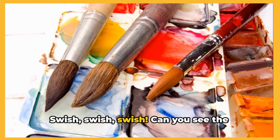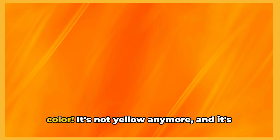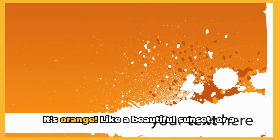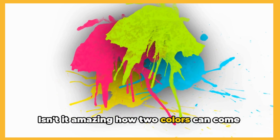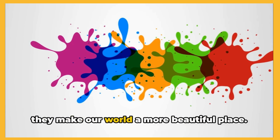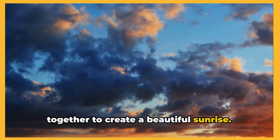Swish, swish, swish. Can you see the transformation? It's like a dance of colors swirling and twirling together. And look what we've made — a brand new color. It's not yellow anymore and it's not red. It's something different. Can you guess what it is? That's right, it's orange! Like a beautiful sunset or a juicy tangerine. Isn't it amazing how two colors can come together to create something entirely new? That's the magic of colors. They surprise us, they delight us, and they make our world a more beautiful place. So remember, my little artists, yellow and red make orange. Just like how the sun and the sky come together to create a beautiful sunrise.